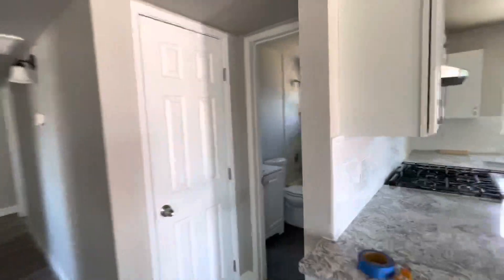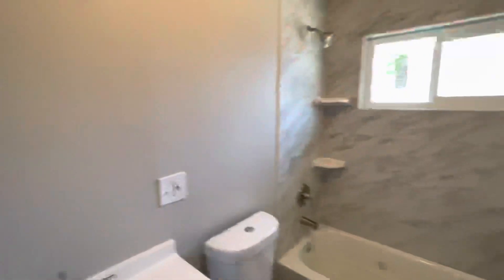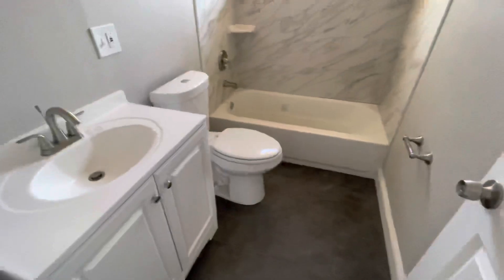If you come in here, got our bathroom as well. Got a couple things we need to touch up, a couple issues. The bath isn't draining the water as fast, but regardless, this place looks gorgeous as well.